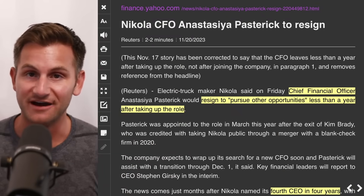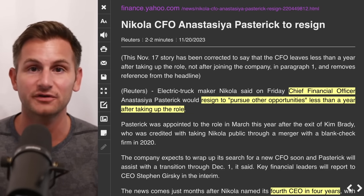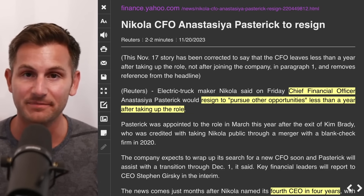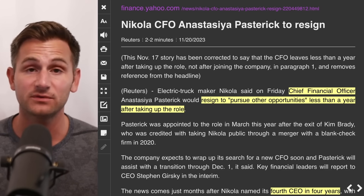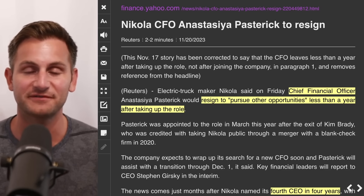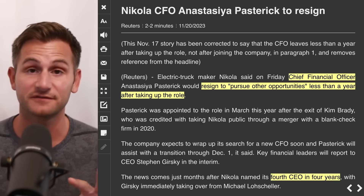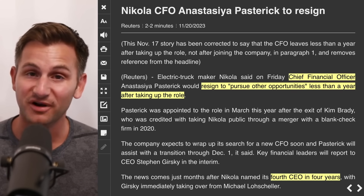This Nikola news comes weeks after they suspended sales and recalled all 209 of their heavy duty EV trucks due to battery pack leaks that can lead to fires. Now their CFO is saying he's resigning to pursue other opportunities less than one year after taking the job — and this comes just a few months after Nikola named its fourth CEO in four years.